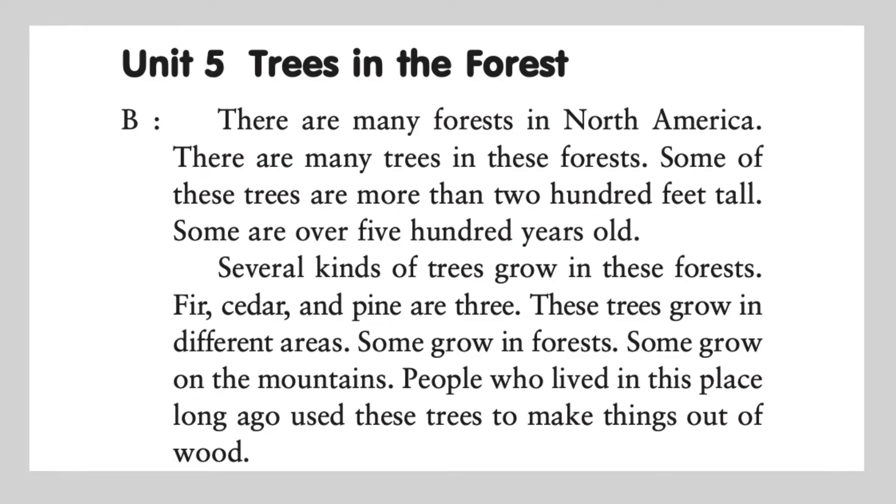Unit 5: Trees in the Forest. There are many forests in North America. There are many trees in these forests. Some of these trees are more than 200 feet tall. Some are over 500 years old. Several kinds of trees grow in these forests.